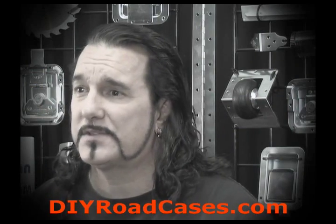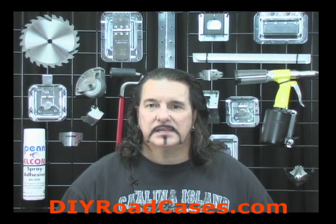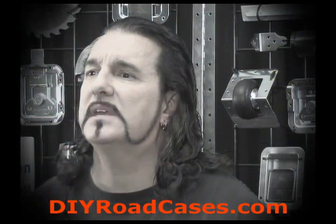Hi, I'm Larry Cox for DIY Road Cases. In today's installment, we're going to talk about emails that we get every so often about people telling us that they can buy a case cheaper than what it would cost them to build it themselves, and they ask us about this. We go into this topic in much greater detail in our price pledge section on our websites, but since people tend to watch videos instead of reading, let me give you a condensed version of that written section.